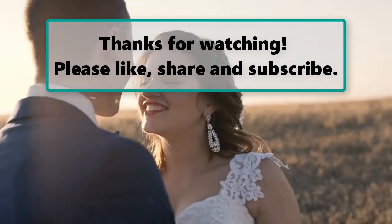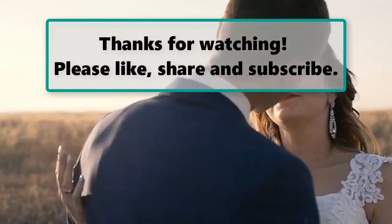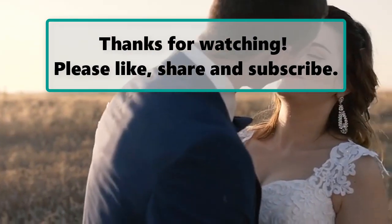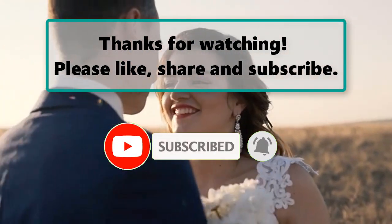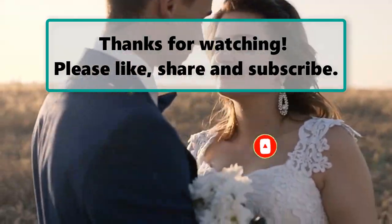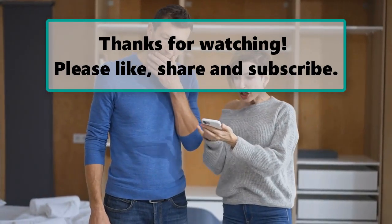If you enjoyed watching this video, don't forget to like, subscribe, and turn on the notification bell so you don't miss any new videos. Let us know your thoughts in the comment section below, and feel free to check out our next highlighted video. Thanks for watching.